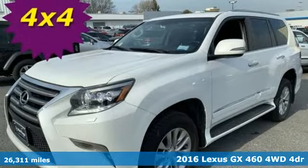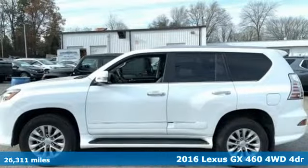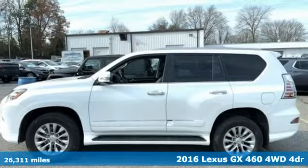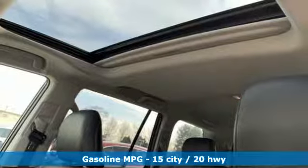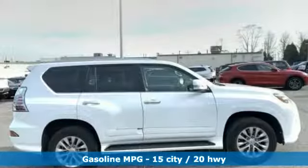Here's a 2016 Lexus GX460. Your trips into the wild can be civilized. The capability and serenity of this GX460 prove it does one thing exceptionally well — everything.